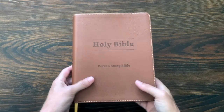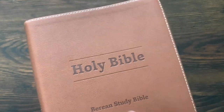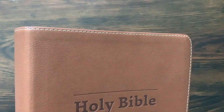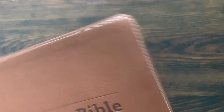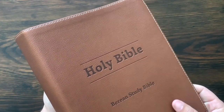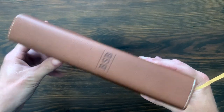Here we have the Berean Study Bible on the outside. It doesn't come in a box or anything — it just comes wrapped in plastic. You see 'Holy Bible' imprinted into the cover, and it says 'Berean Study Bible.' There's a nice little perimeter stitch that kind of offsets it. This is the tan soft cover — it's a synthetic leather material. It's got a nice texture on the spine, very clean, and it just says 'BSB.'